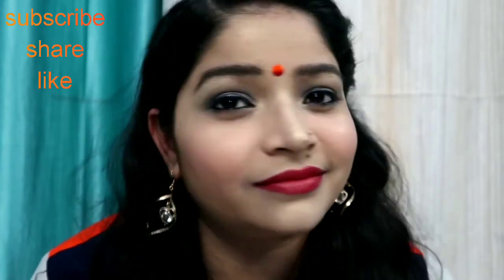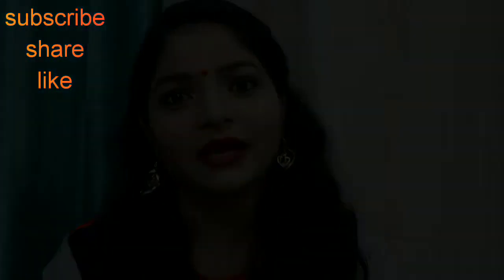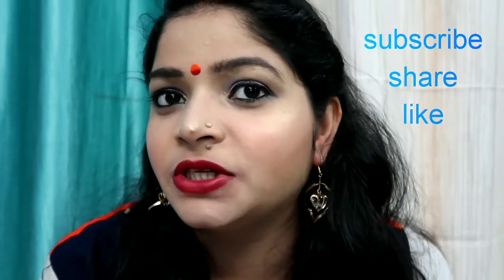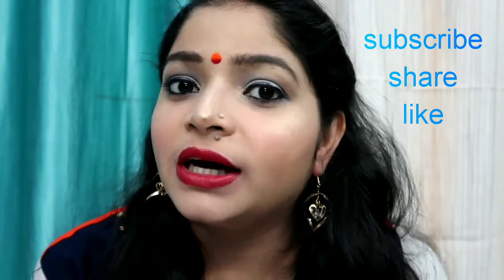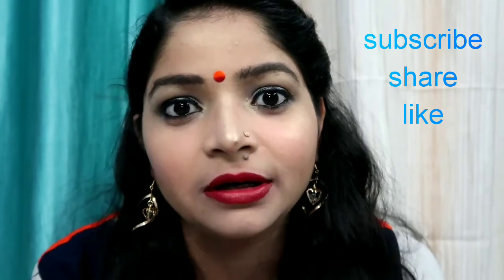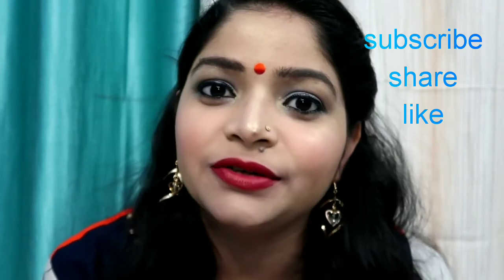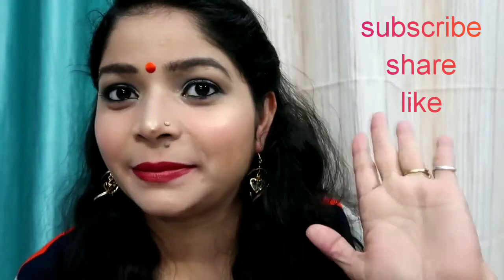So go ahead and get it. Please tell me in the comment box how you like my lipstick shade. If you like it, please give it a love, like, and subscribe to my channel. Bye bye!